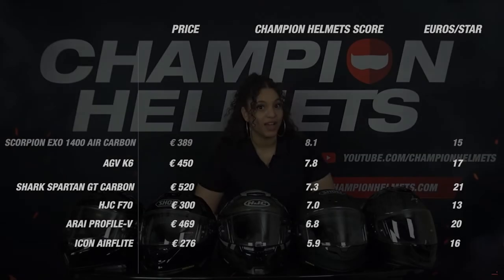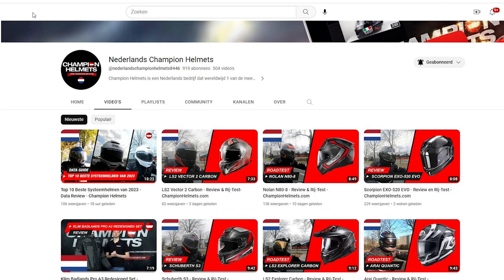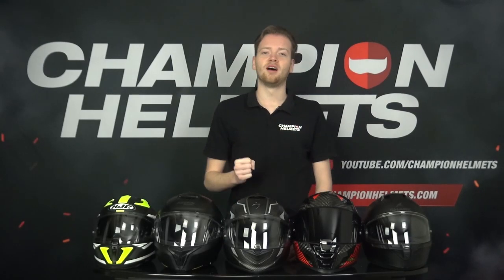During this video we'll put statements made by manufacturers to the test and find out if their claims hold any truth. We put a lot of time and effort into these videos with one goal: to give you an honest review based on facts instead of marketing language or personal opinions. If you appreciate this effort, hit that like button, subscribe to our channel, and don't forget the notification bell so you're always up to date with the latest reviews.